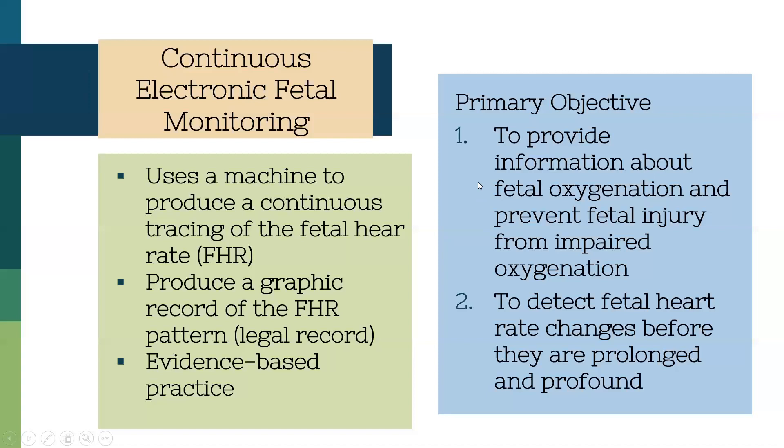Our primary objective for using this monitoring is to provide information about fetal oxygenation and hopefully prevent fetal injury from impaired oxygenation, and to detect heart rate changes before they become prolonged and profound.